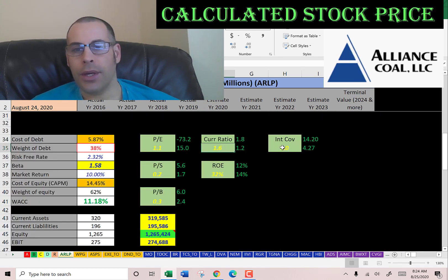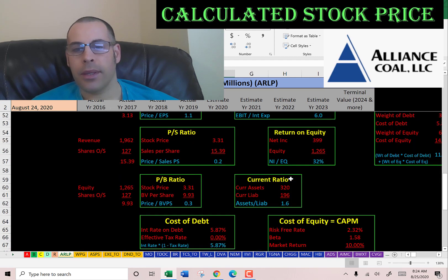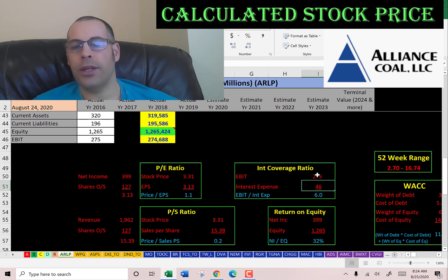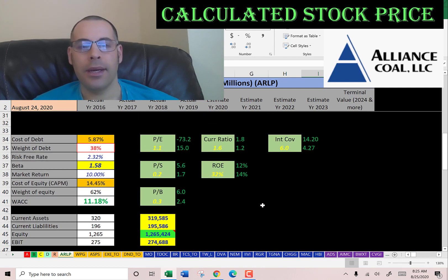Good current ratio, good interest coverage ratio, and great ROE. Current ratio is current assets over current liabilities — I like to see between 1.2 and 2; they're at 1.6, so they're doing well. ROE is net income over equity — I like to see above 20%; they're at 32%, so they provide great value to the equity holders. Interest coverage ratio is EBIT over interest expense — I like to see above 2; they're at 6, so they can easily cover their interest payments. You can see everything is where it should be.